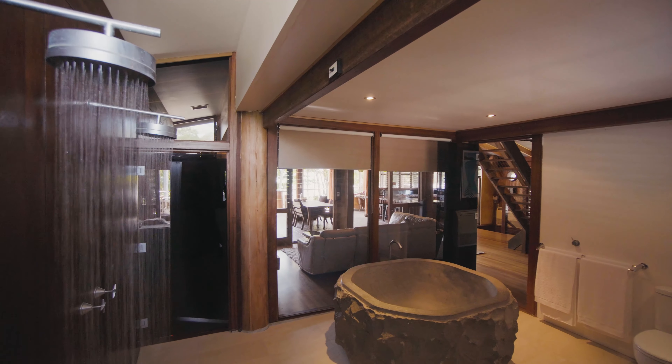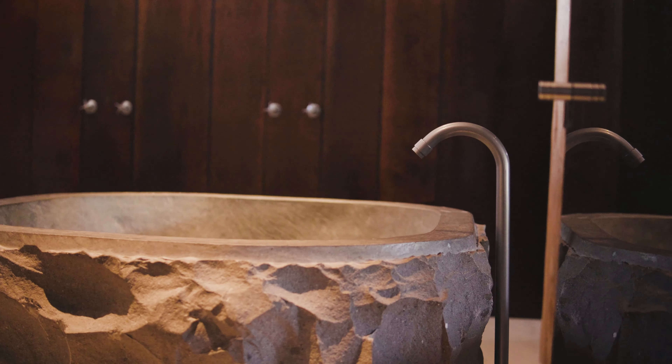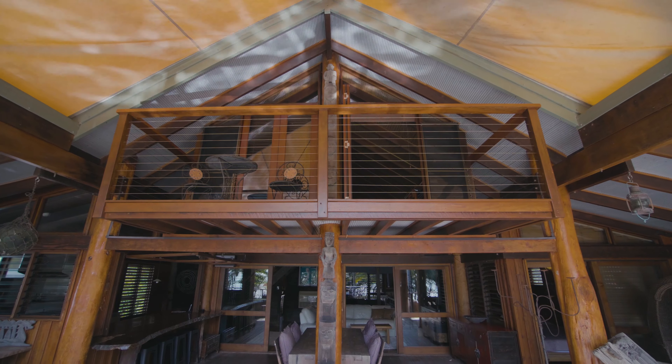The stunning bathroom with picture window takes open-plan living to a whole new level. The unique second floor, complete with its own bathroom, is perfect for a parent's retreat or teenager's dream space.